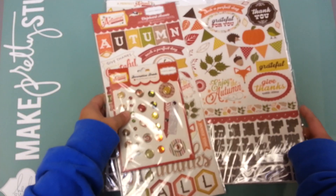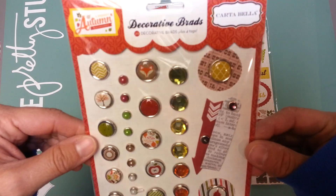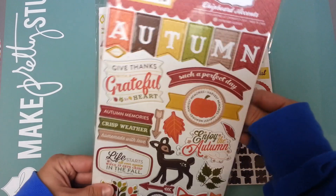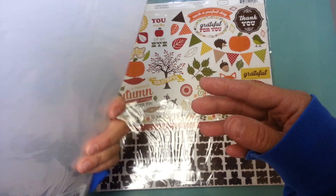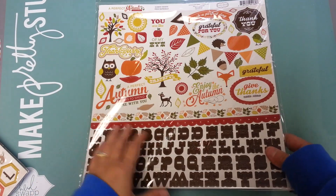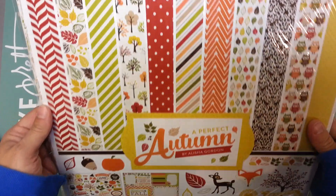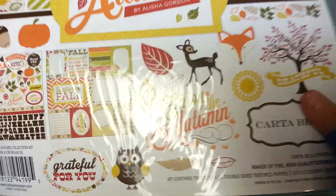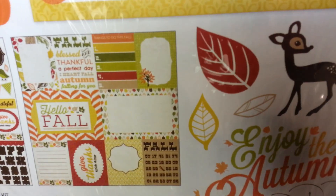I got this Carta Bella Autumn set of supplies — the brads, which are really cute, and the chipboard. It's a pretty fall set. Then I got the collection: the stickers, the papers, and it has a cut apart sheet in there as well.